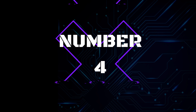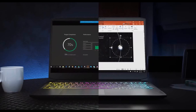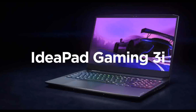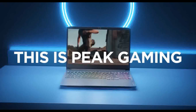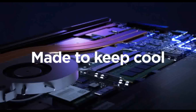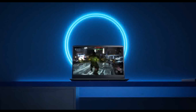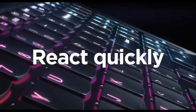No.4: Lenovo IdeaPad Gaming Laptop. Processor: 11th Generation Intel Core i5, Base Speed 3.1GHz, Max Speed 4.4GHz, 4-core 8-thread, 8MB Cache. Display: 15.6-inch FHD 1920x1080 IPS, 120Hz Refresh Rate, 250 nits brightness, Anti-Glare, 45% NTSC. Memory: 8GB RAM.